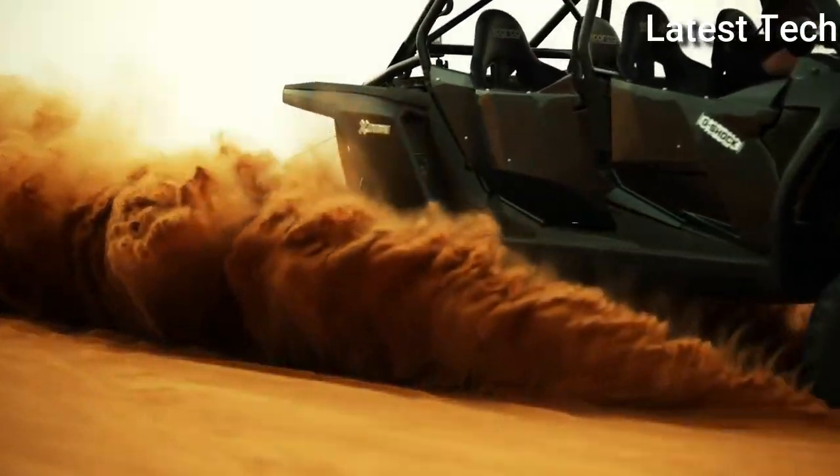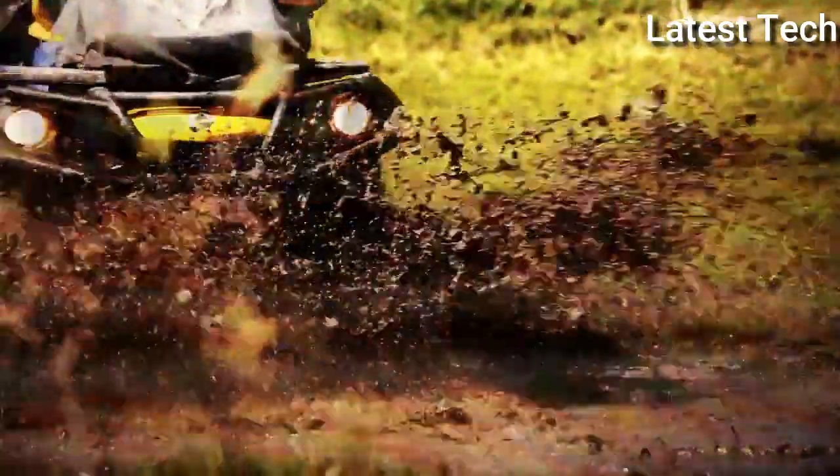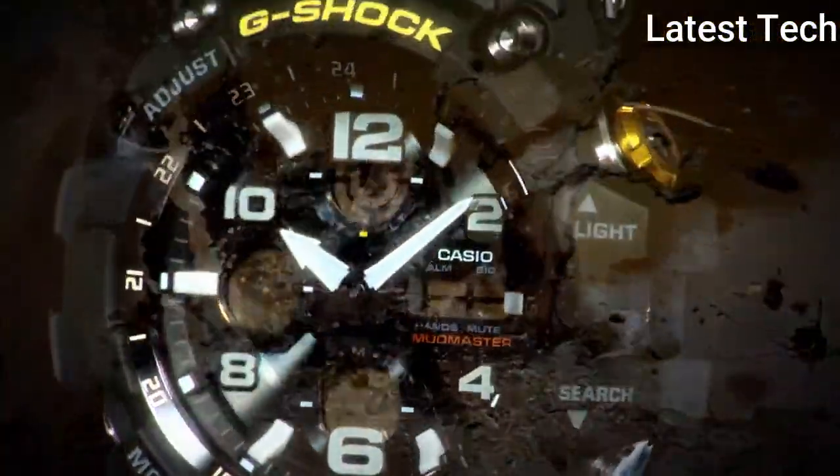The following features are equipped: radio controlled world time, chronograph, countdown timer, alarm, power reserve indicator, perpetual calendar, backlight, date, day, month.